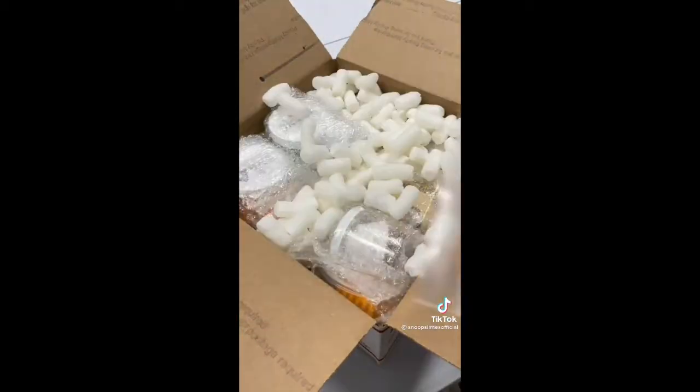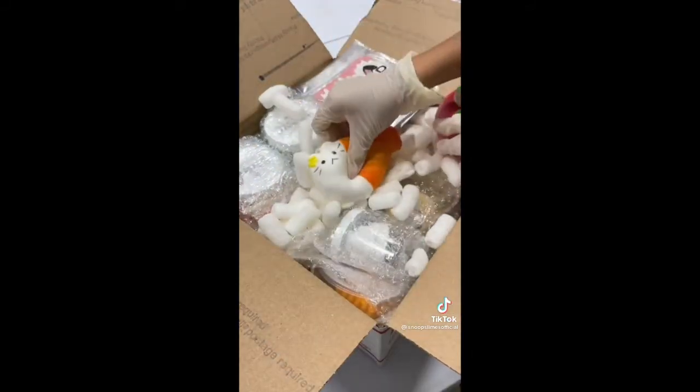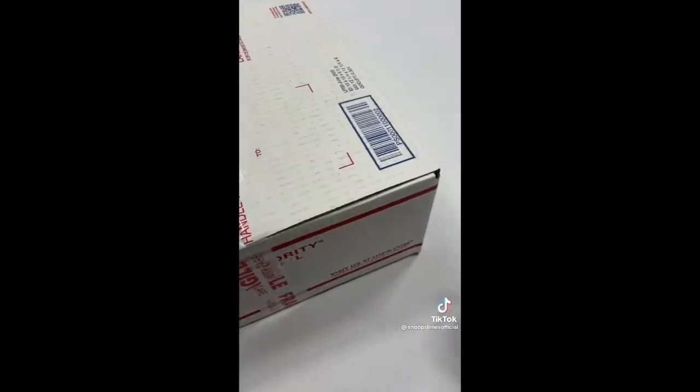I first grabbed all the slimes and add-ons from the shelf and bubble wrapped them individually to protect them during shipping. Then I grabbed a medium box for this order and put all the slimes inside along with packing peanuts. Then I added 3 slime care sheets, and for extras I added 2 adorable squishies. Finally, I taped the box shut and it was ready to be shipped. Thank you for purchasing, Justina!